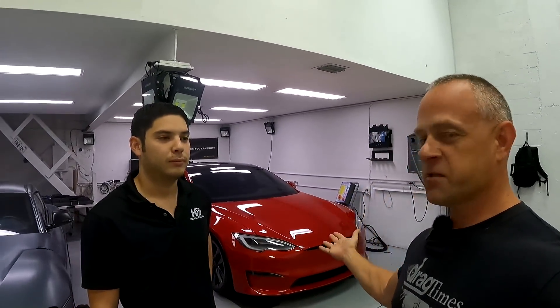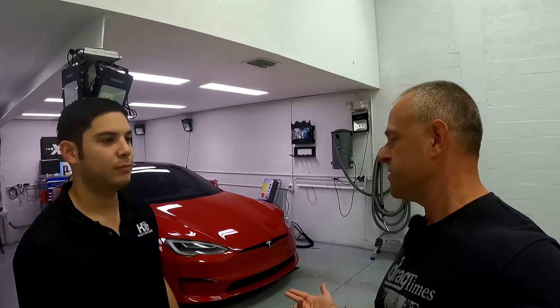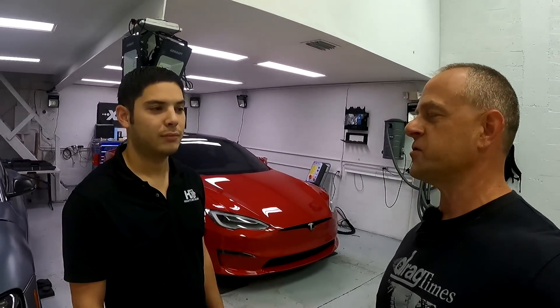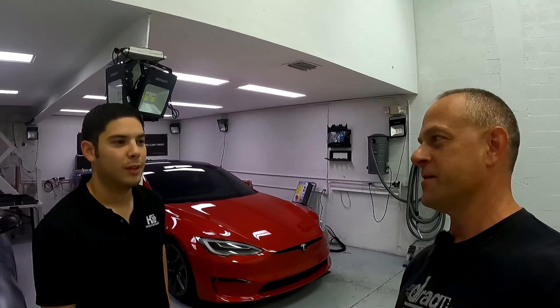Now that we got the car completely protected, I can do some street testing. This car is the quickest production car ever made at the track — people have already seen it run 9.24 at 151 miles an hour. Now that it's protected, I can take it out and do some street testing. I don't think it'll be that much of a difference — the traction control in this car is unbelievable. We also have the Ferrari SF90 coming in, which will get the full treatment as well. If you're in the Miami area or anywhere in the country and want to bring your car to Brandon at Hughes Detailing for the full Expel treatment, I highly recommend it — especially on these Teslas when you're going fast and breaking records.